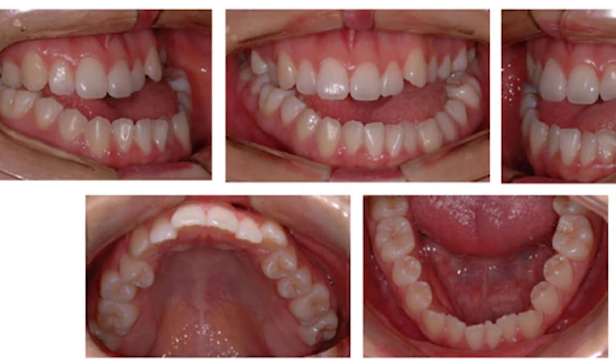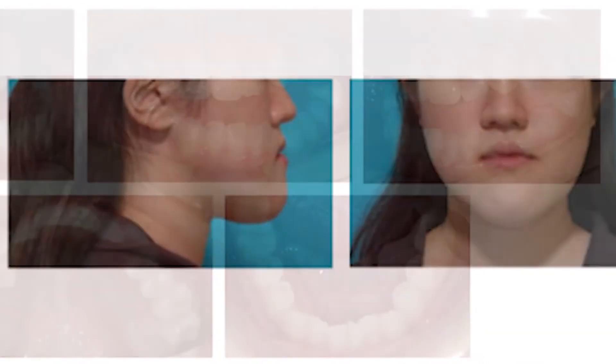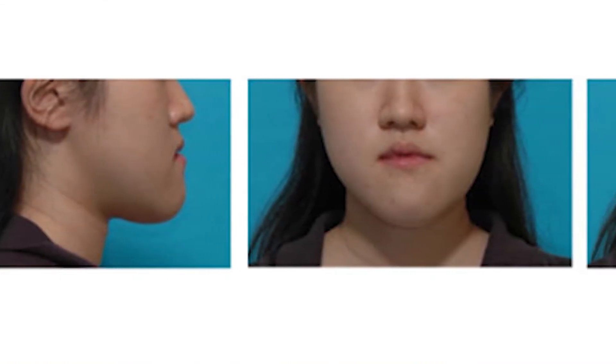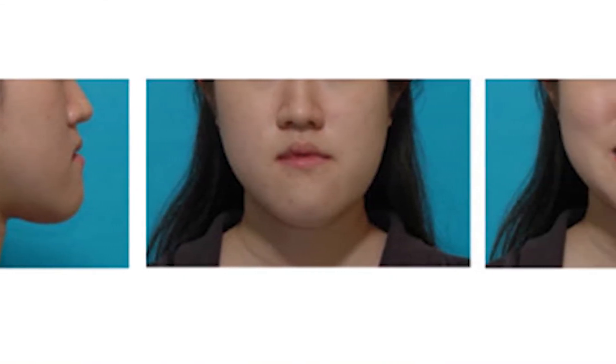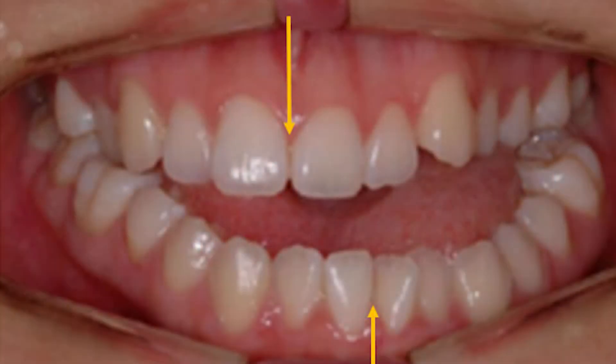Her main concerns were her anterior crossbite and mandibular prognathism. She had a concave profile, increased lower face height, and significant facial asymmetry with chin deviation to the left. The mandibular dental midline deviated 9 mm to the left.